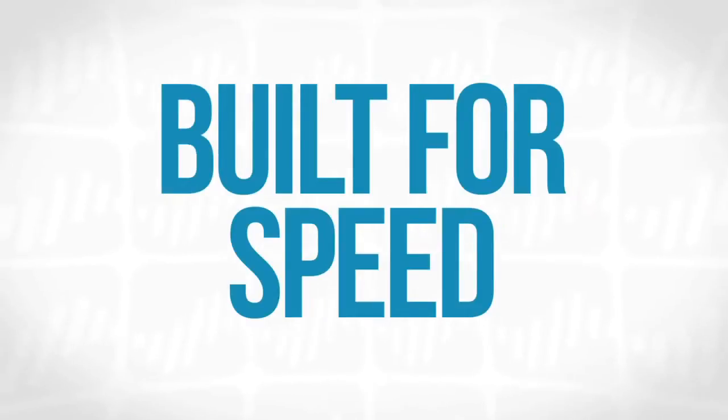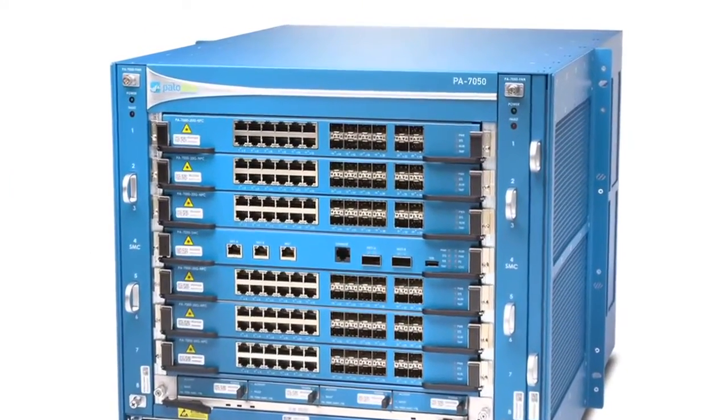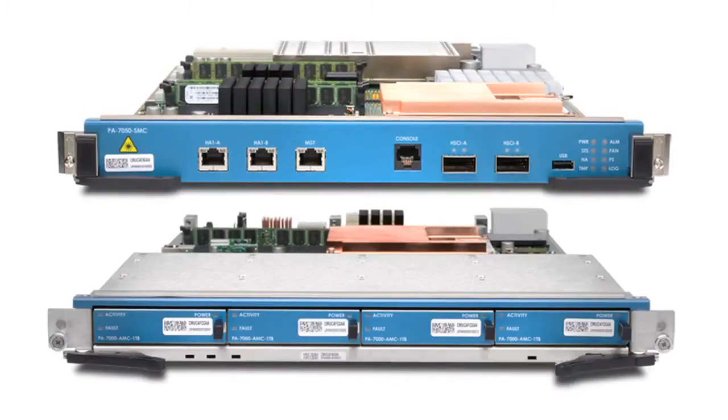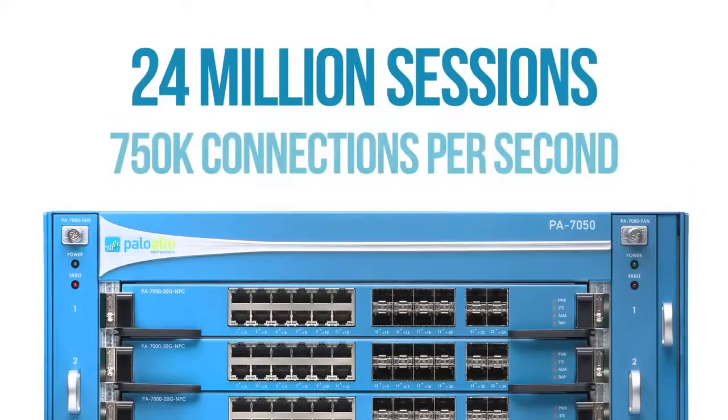So what is it? Most simplistically, the PA7050 is a new chassis platform — 9U in size, eight slots, six of those slots for processing power and IO, and the other two reserved for special functions: management plane and logging. It supports 24 million sessions and 750,000 connections per second — just massive scale, both on the hardware side and the software side.